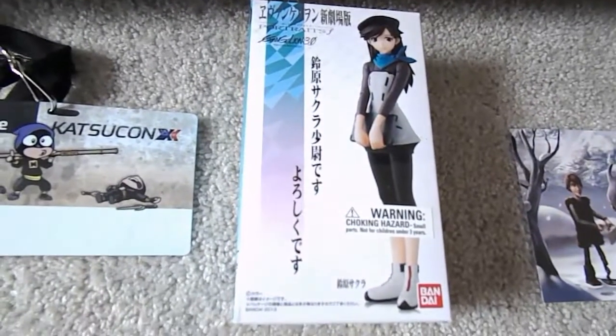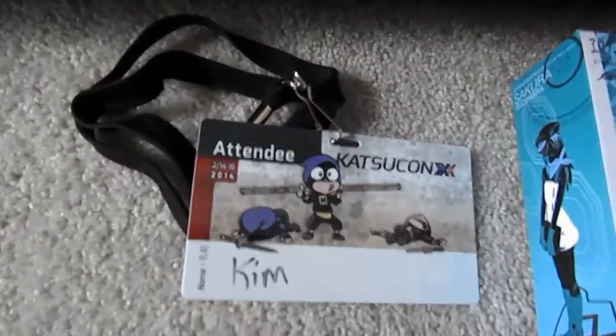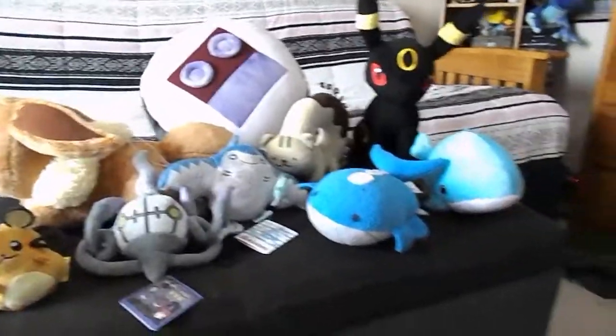Surprisingly, I didn't get many figures at all. I just got this one, which is kind of small. And then there was my badge. So, that shows everything that I got at Katsucon 2014. If you have any questions, just let me know. Thanks for watching.